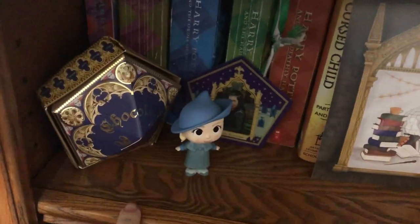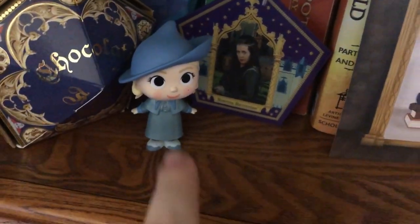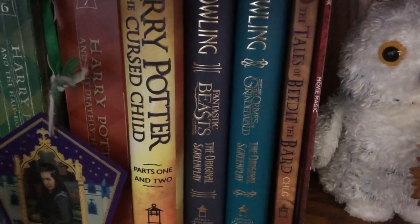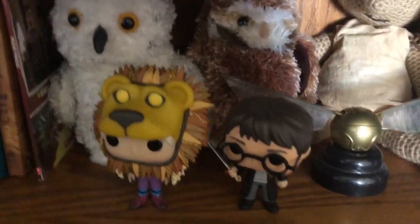Then we have a Chocolate Frog box — I actually got the Chocolate Frog from Universal and kept it. And then we have my Rowena Ravenclaw Chocolate Frog card. Then we have little Fleur. I have this print that I got in an OwlCrate, and behind that we have Harry Potter and the Cursed Child, Fantastic Beasts and Where to Find Them, Fantastic Beasts: Crimes of Grindelwald, The Tales of Beedle the Bard, and then this movie magic book that I got when I was younger.